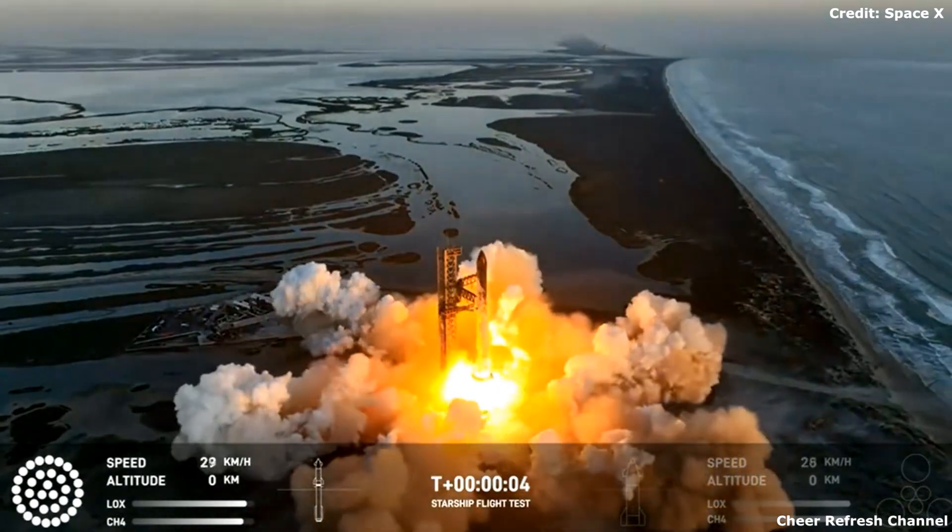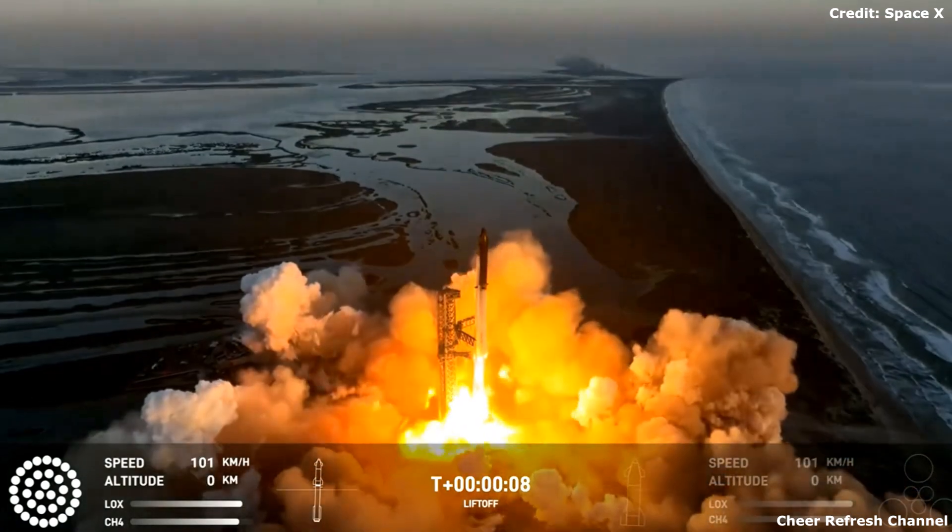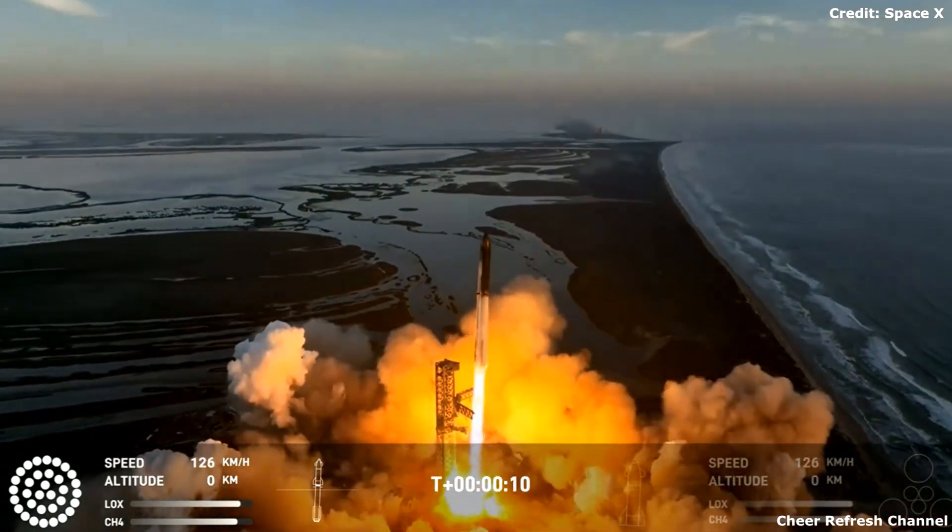We have liftoff. Keep the pitching down.